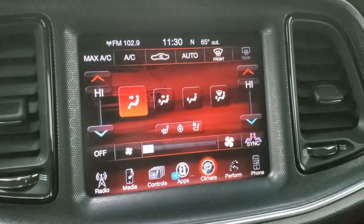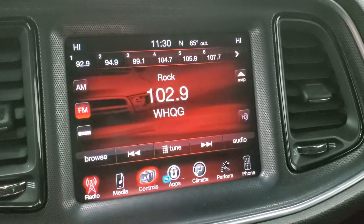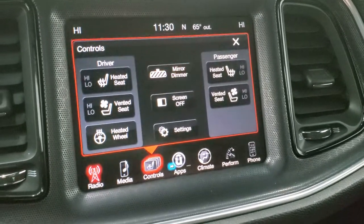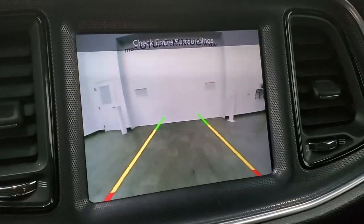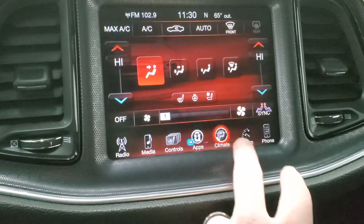This one has the 8.4 3C radio with AM, FM, and Sirius XM radio capabilities. You can do your heated and cooled seats here as well as your heated steering wheel. And this is also where your backup camera shows up. You have your climate controls here.